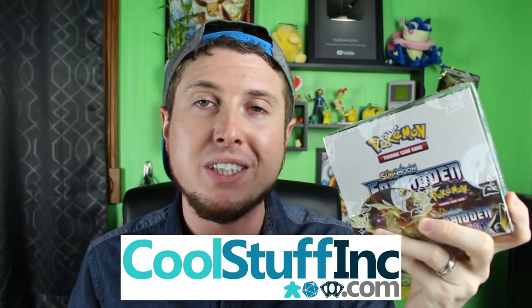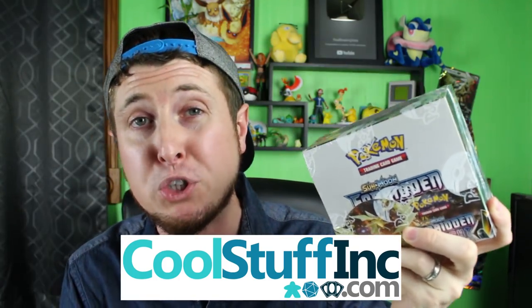Today's video is sponsored by Cool Stuff Inc. Cool Stuff Inc. was nice enough to send over this Forbidden Light booster box that we're about to open up and start off the brand new series here on this channel.